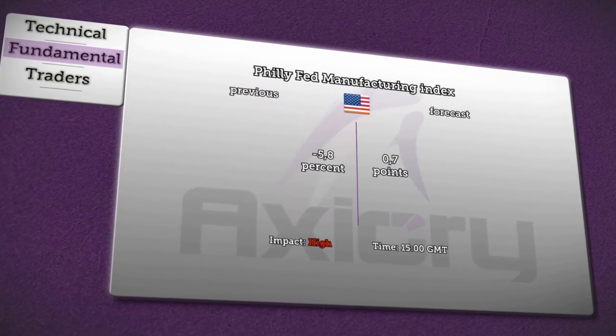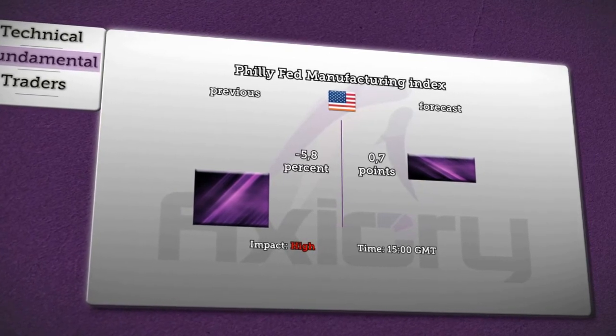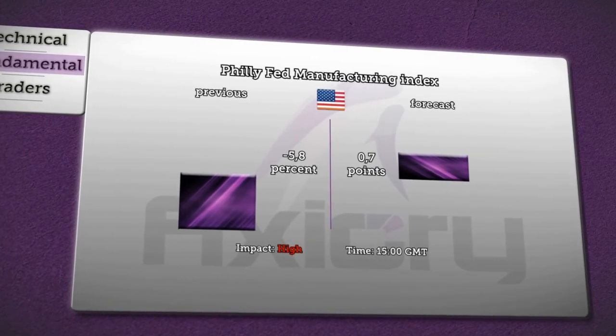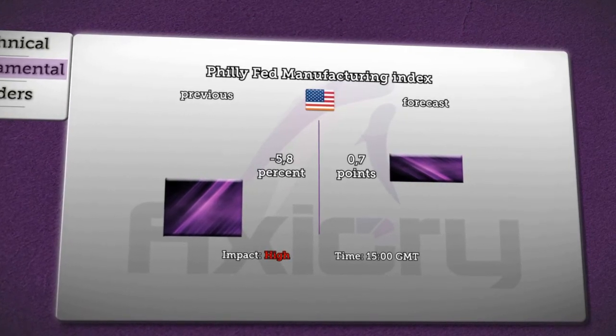Last news for today concerns the Philly Fed Manufacturing Index, which will be reported at 3:00 p.m. GMT. It is expected to rise by 0.7 points, which indicates improving conditions, while in the previous survey the index fell 5.8%, indicating worsening conditions of the U.S. economy. Analysts are expecting a high impact on the dollar.